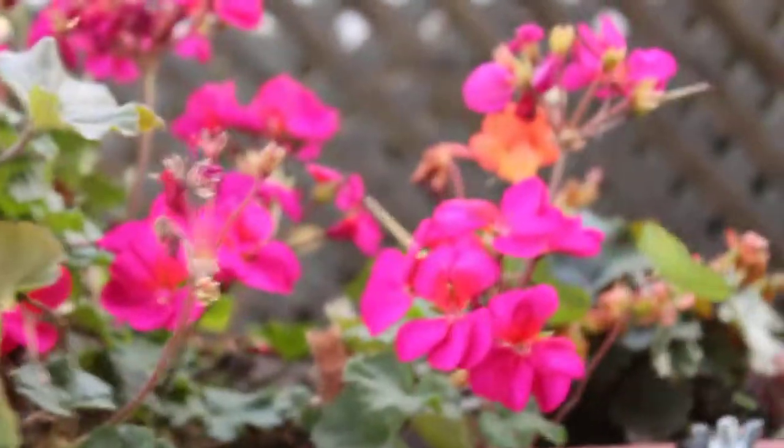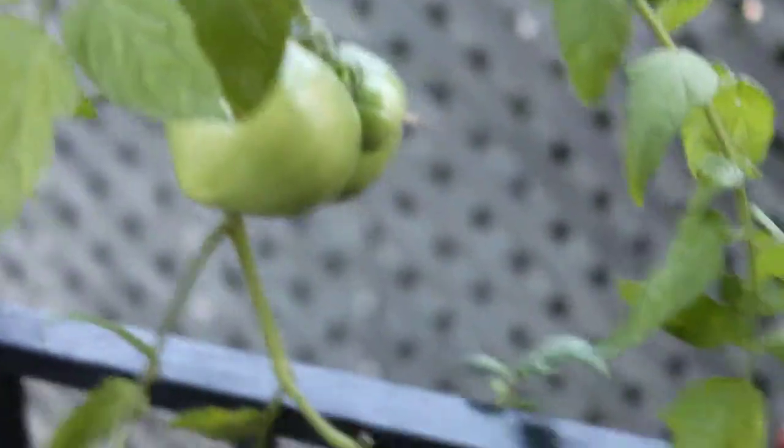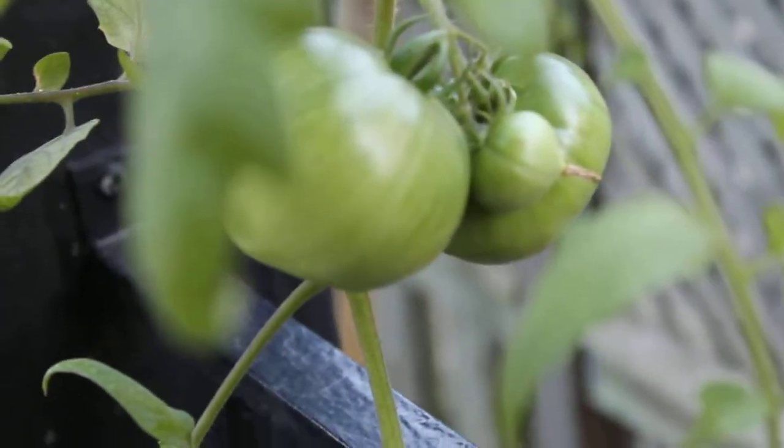Over here we have geraniums, more nasturtiums. Here we've got lemon boys — three of them. These are on a topsy-turvy, which my mother gave to me for my birthday.